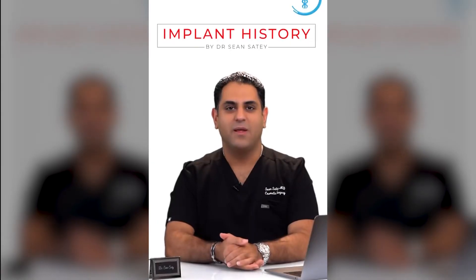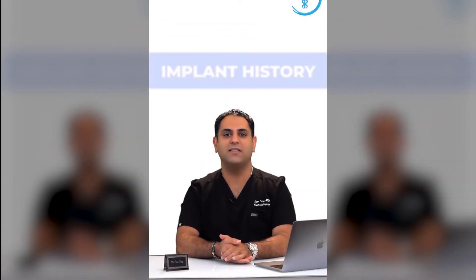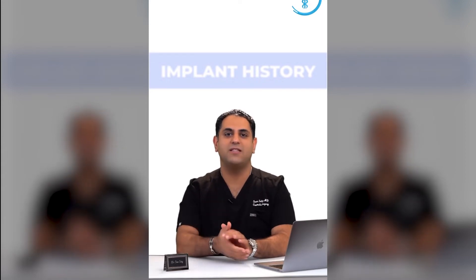History of cosmetic surgery. In 1962, doctors Thomas Cronin and Frank Giroux invented what we now know as the first silicone implant for the breast. This was used in patient Timmy Jean Lindsay, a native of Texas.